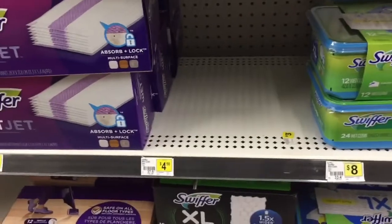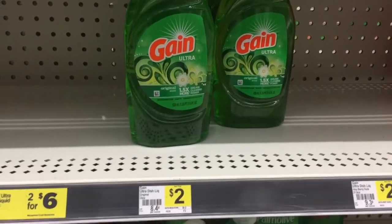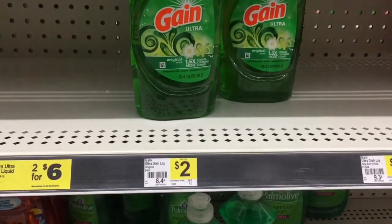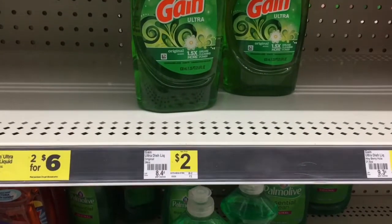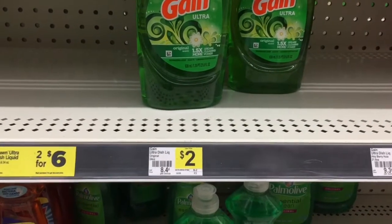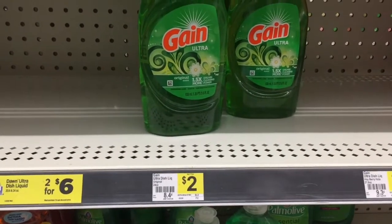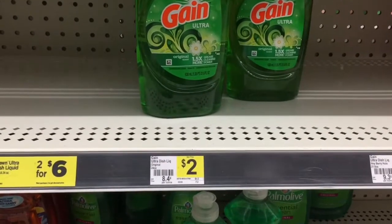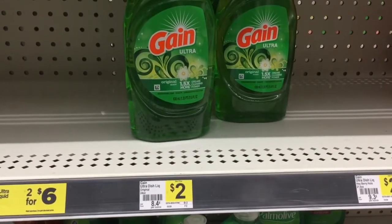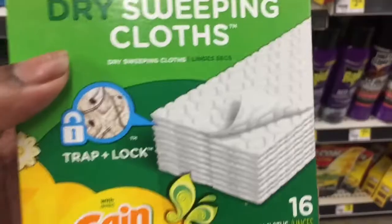The next thing we're going to get is two of the Gain liquid dish detergents, priced at two dollars a piece. There is a one-dollar digital on dollargeneral.com or the DG app that attaches when you buy two. Two plus two is four, minus a dollar is three dollars for both, or a dollar fifty each.